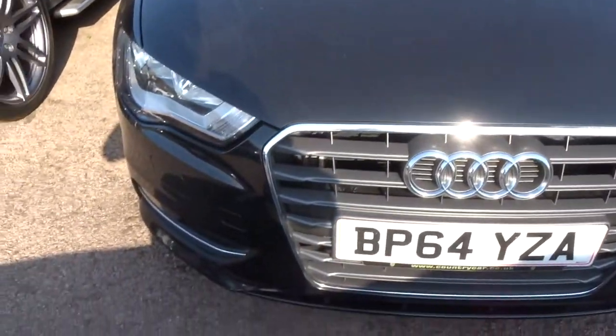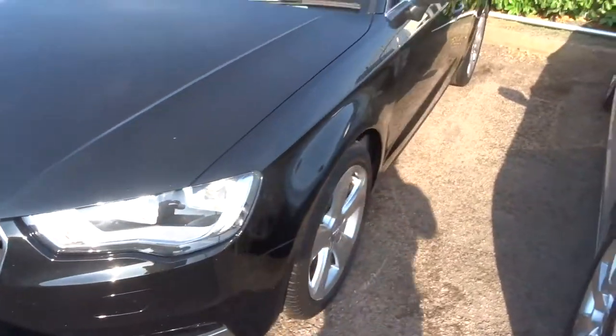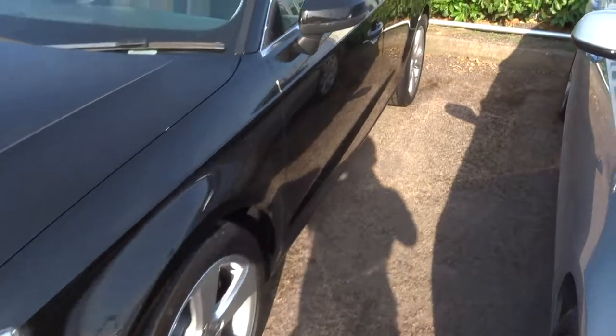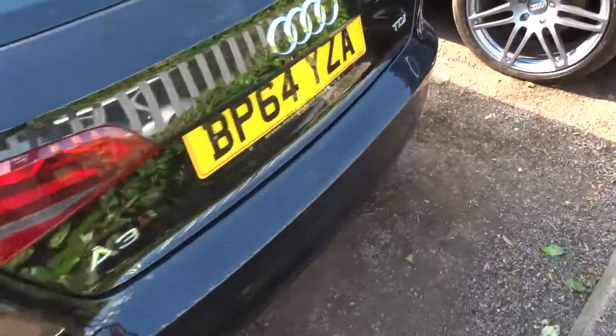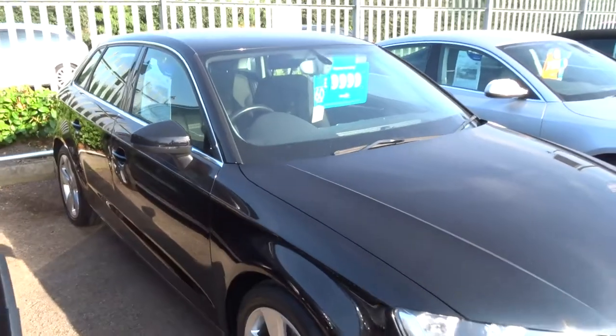We also offer very competitive finance rates — give us a call for a quote. If you'd like to test drive, again give us a call and we can get that organised. My name's Tom, my father Kevin is the other salesman here. If this car fits the bill for you, our number is 01926 267813, and we'll look forward to speaking to you soon. Thank you.